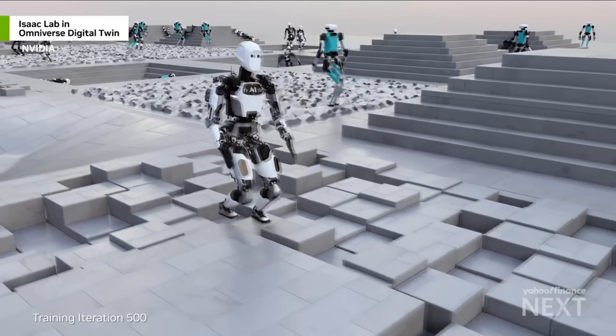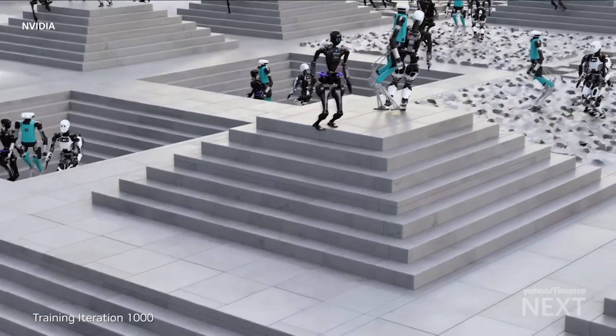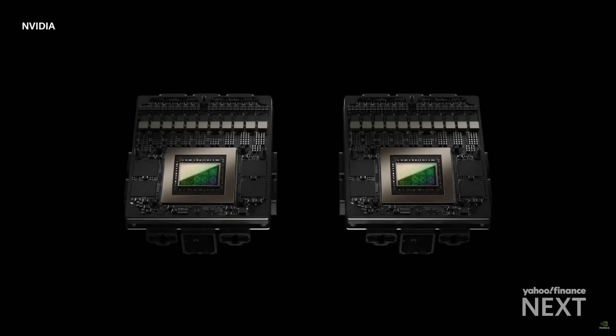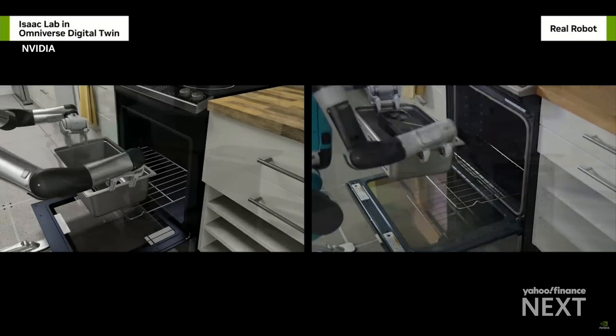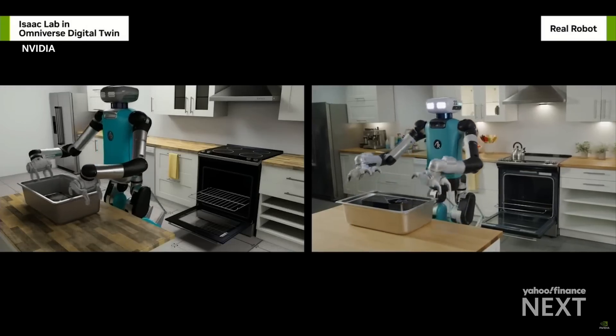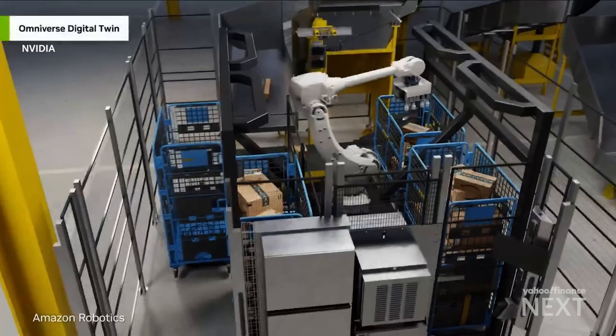I'd say we're at step 0.5 — you have this initial moment of breakthrough. People saw what was happening with large language models and it's really taking that and applying it to the physical world. Nvidia has accelerated those applications by building an ecosystem for humanoids to run on.